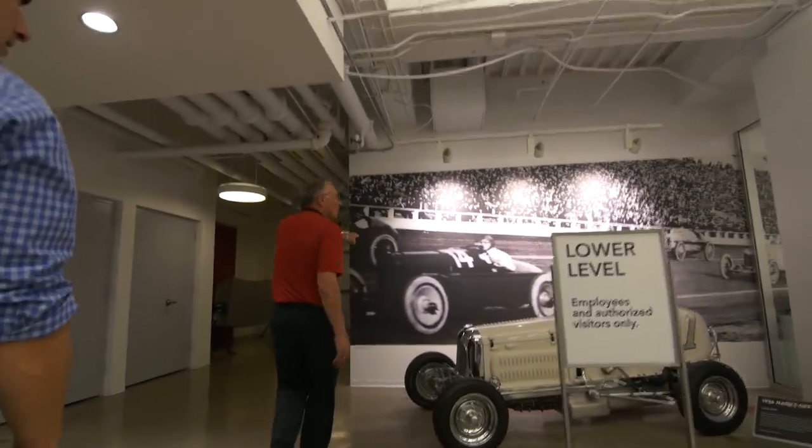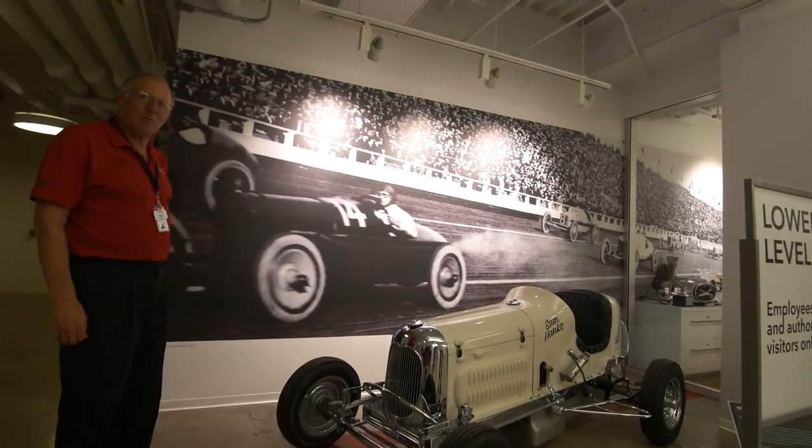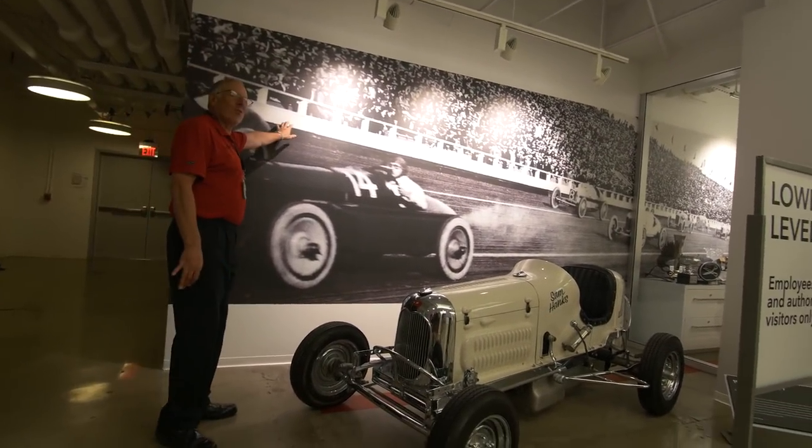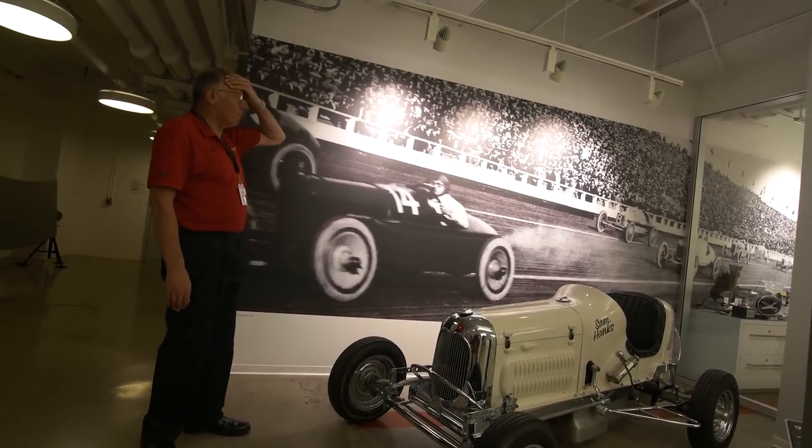In Beverly Hills in 1921 there was a one-and-a-quarter-mile speedway, and these stands are on the site of the Beverly Wilshire Hotel.